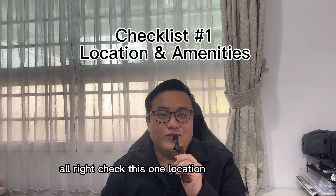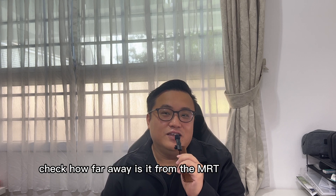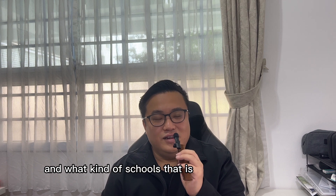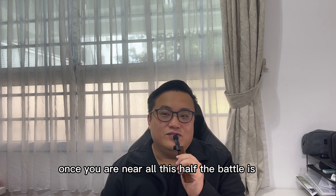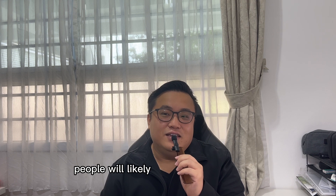Checklist one: location and amenities. Check how far away it is from MRT, shopping centres, food centres, and what kind of schools are in the vicinity. Once you are near all of these, half the battle is won. Once there is a community, people will want to buy or rent from you.